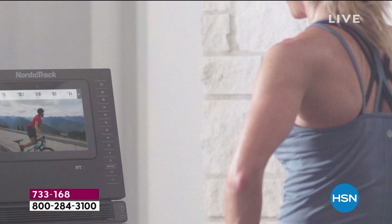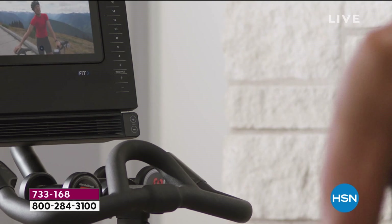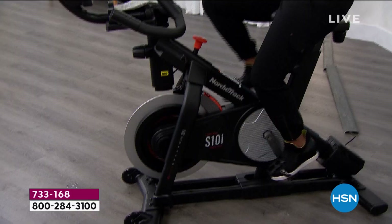Our today's special comes with a year membership to iFit. Do you see on the screen right there? That's a professional trainer that you can dial in anywhere in the world. There are studio classes, outdoor classes, classes in the mountains, classes at the beach — whatever you're in the mood for that day.